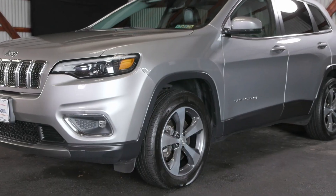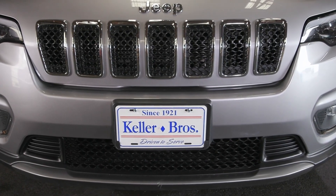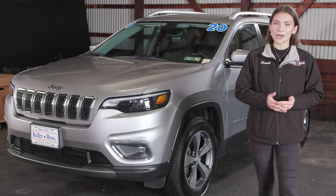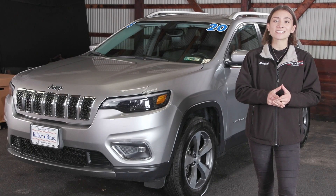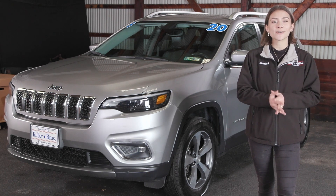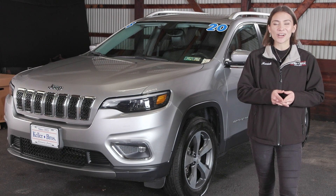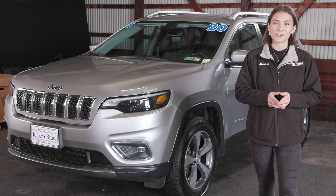If you like everything you're seeing and would like more information, have any questions, or would like to take it for a test drive, we have an incredible team here eager to help. Go ahead and hit the contact us or chat now feature on the website, or give us a call and one of our product specialists will help you further. Thank you so much for watching — I hope you enjoyed and have a wonderful day.